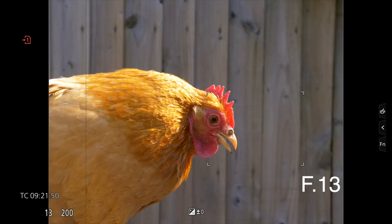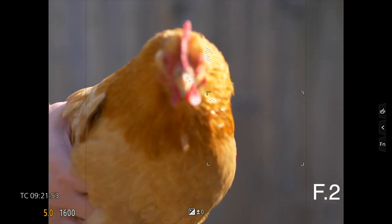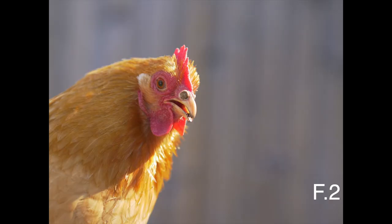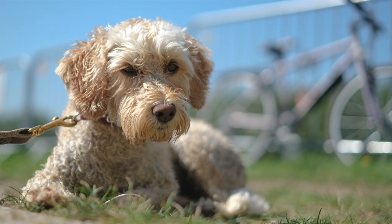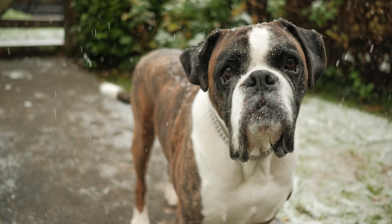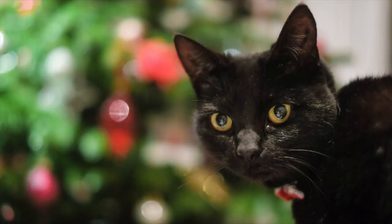If you've got a camera that allows you to change your aperture setting then pop that F number down to the lowest it will go. If your camera doesn't do this, don't worry — you can obtain a similar effect by getting a little closer, either with the help from your zoom or your feet, whichever is comfortable for you.